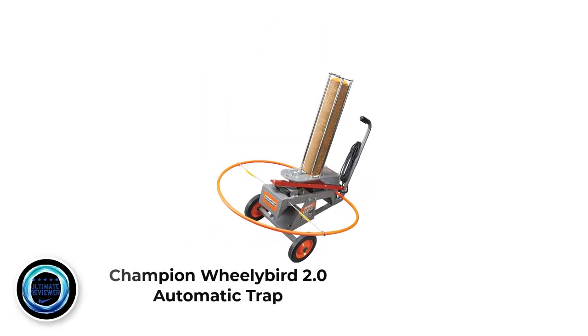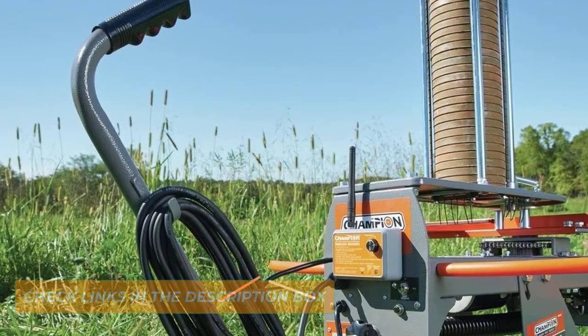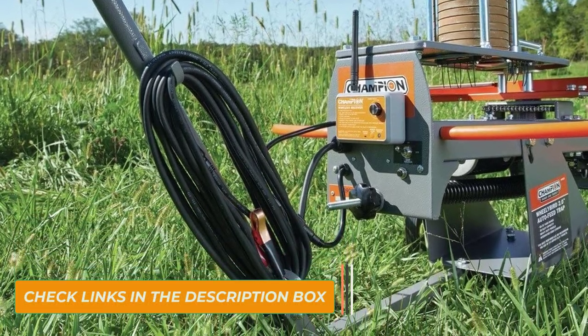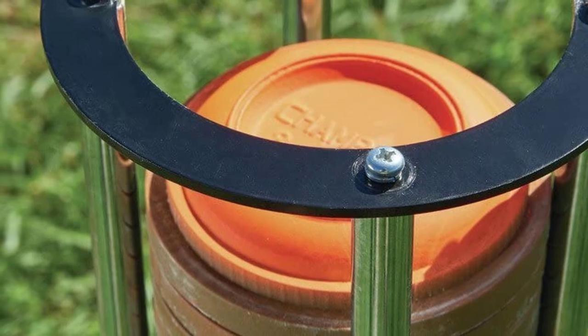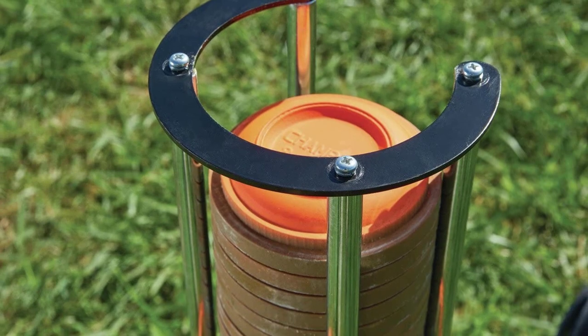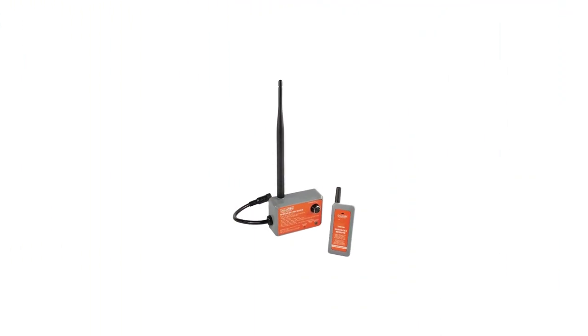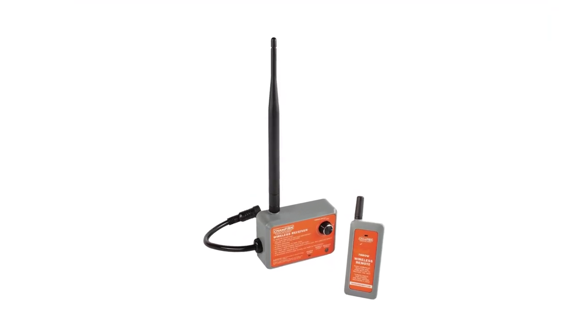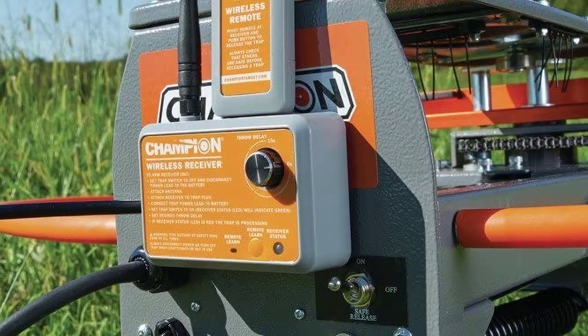Number 4: Champion Wheeliebird 2.0 Automatic Trap. This device gives you everything you are looking for in an automatic trap, complete with a dependable wireless remote control system. The programmable delay of 15 seconds helps you to lock and load until you can shoot your next bolt. This product is your money's worth, and that too, with an easy-to-read manual. It has a short recycle time of 1.75 seconds, which is very hard to find in any other such products. This helps with faster shooting and less time loading. It is easily transportable, making it your next purchase before going to the shooting range. The operation of this device is effortless.